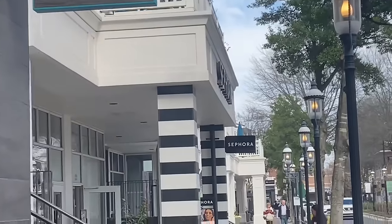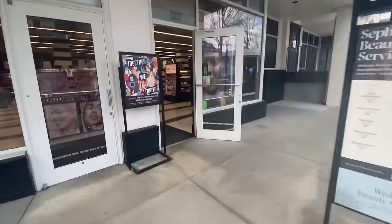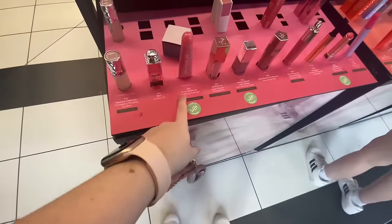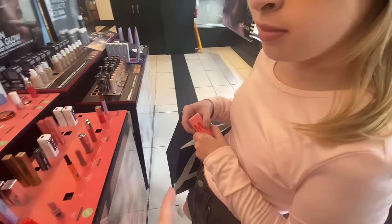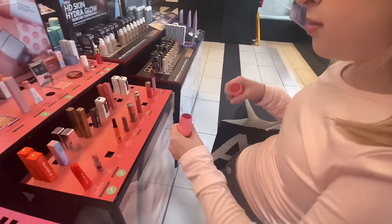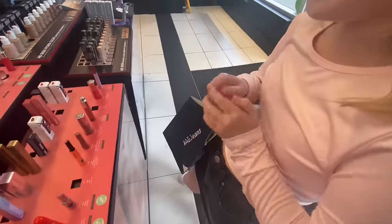We just went into Lululemon and now we're going to our favorite place — Sephora. Oh, they have the Tower 28 lip treatment! Are you going to look at the Milk Jelly? Do they have any more left? Someone's been taking bites out of it — yeah, that happened at the one at Concord Mills too.